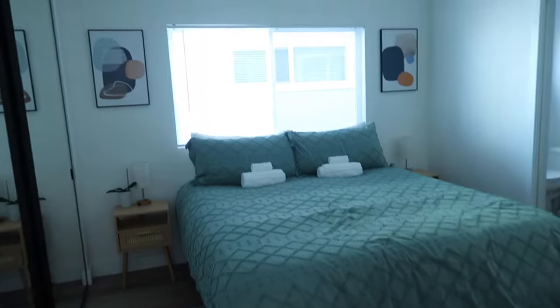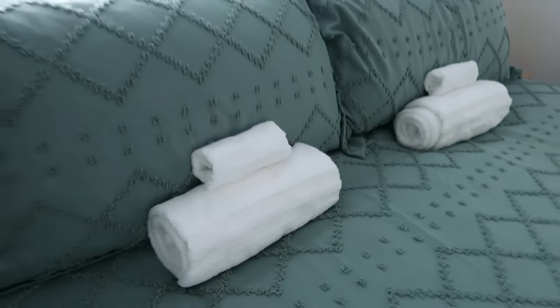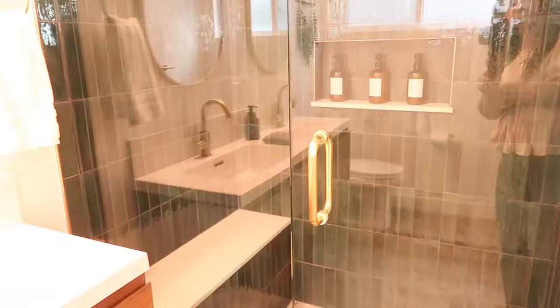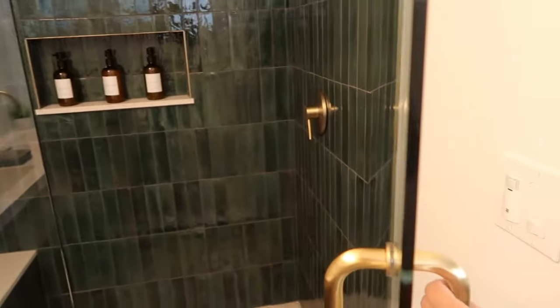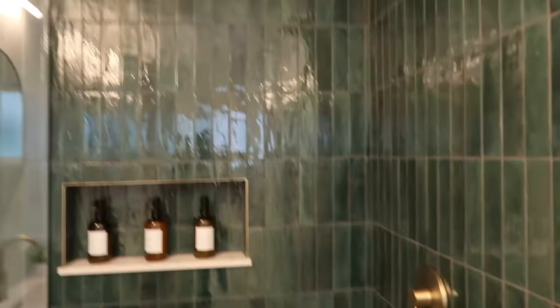This is where Amanda and I will be — in this beautiful big room. I love this whole beachy vibe thing. It just feels like we're at a fancy hotel. It's just so pretty. Here's another bathroom that has — wait, it's not black tile, it's green tile. Wow, I love it.